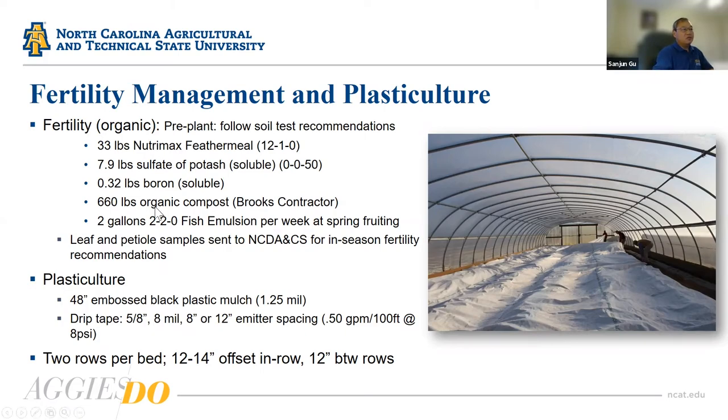We place row covers in the high tunnel when projected nighttime temperatures are around 45°F or lower. If temperatures are forecast to reach 32°F or freezing, you definitely put down the row covers at night. The next day — whether cloudy or sunny — you must remove the row covers. The good thing about using row covers inside high tunnels is that you don't worry about wind, so it takes less than five minutes to cover and uncover the entire tunnel.